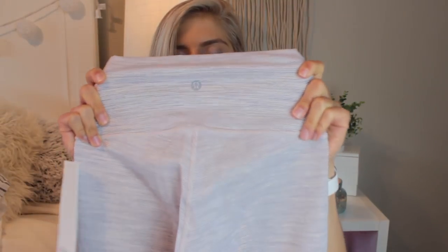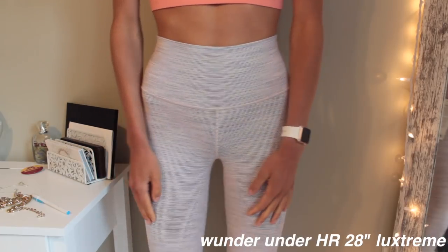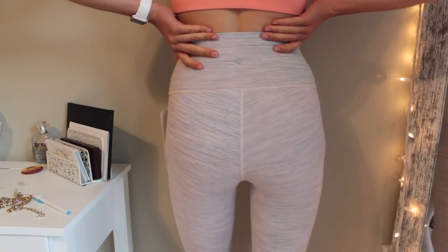The last pair of leggings I got are the Wonder Under High-Rise Tights in the 28-inch length, so these are perfect if you have longer legs. I love them because they have really thin purple and nude-colored stripes — a unique pattern I don't have anything like. They're made out of the Luxtreme material which helps keep you cool while working out, they're super smooth and comfortable, and they don't slide down. That sums up all the clothing items.